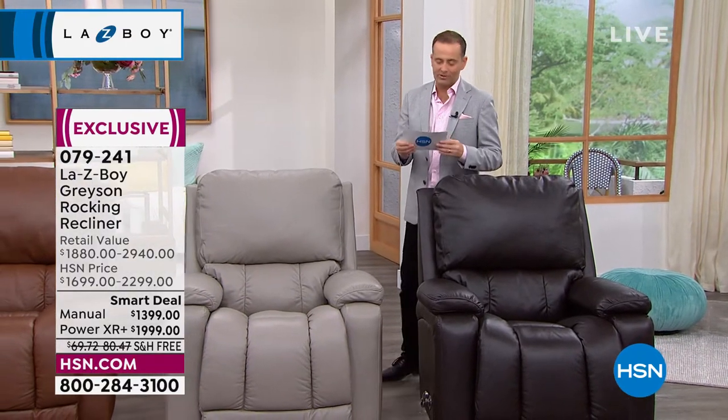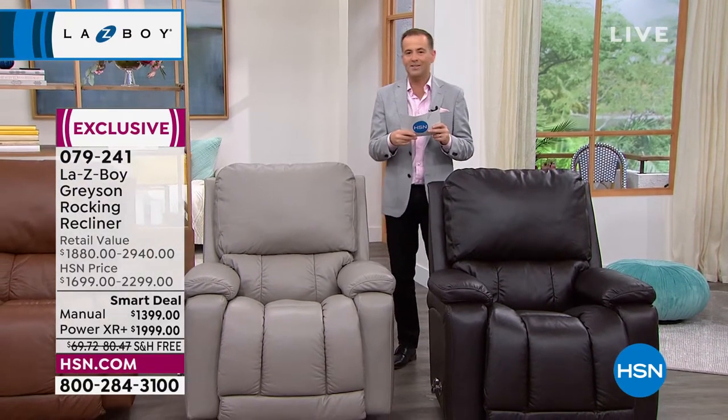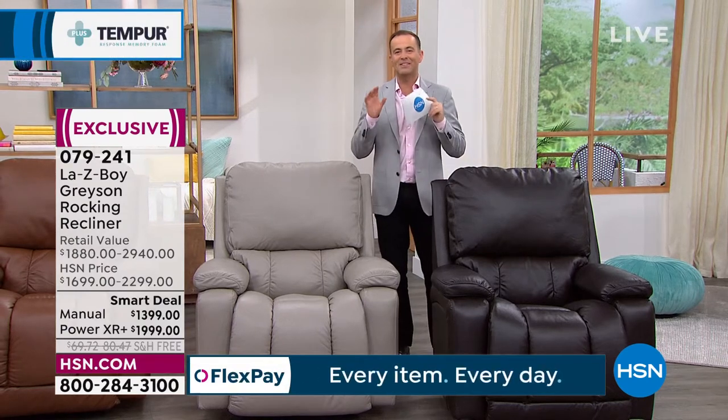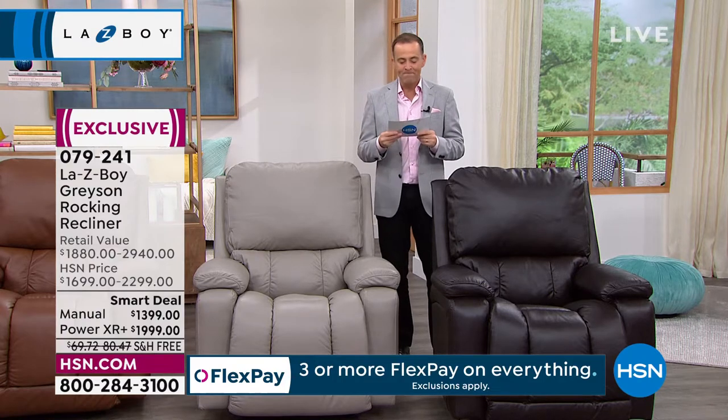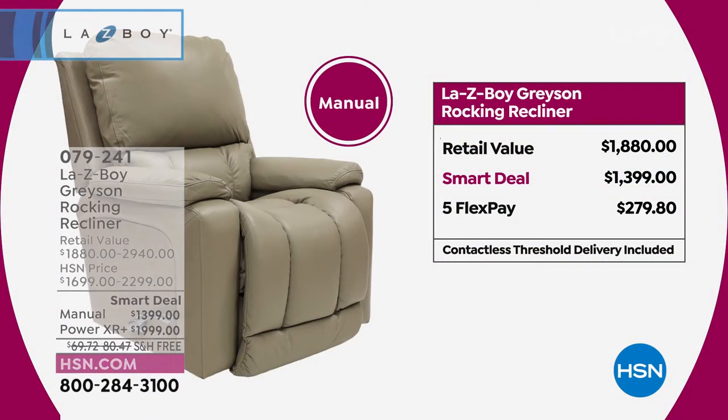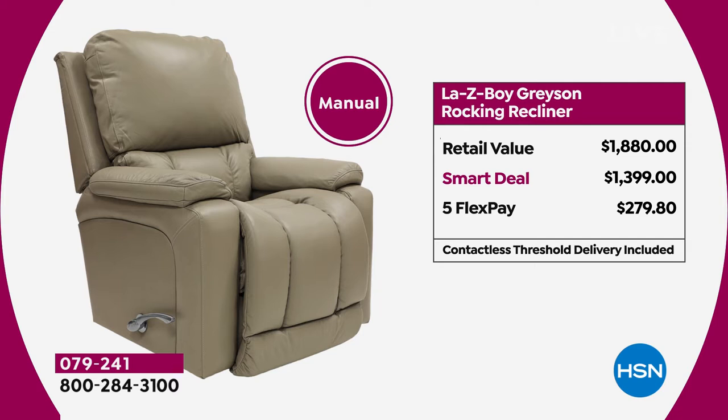If you want dark gray top grain leather with this frame and these upgrades, it's something we simply don't have very often. If you go to retail to buy furniture these days, it can take many, many months. We're proud to tell you we can deliver your Lazy Boy within seven to twenty-eight days. The power is down to $1,999, saving you nearly a thousand dollars. The manual's retail value is $1,880; our smart deal price is $1,399.